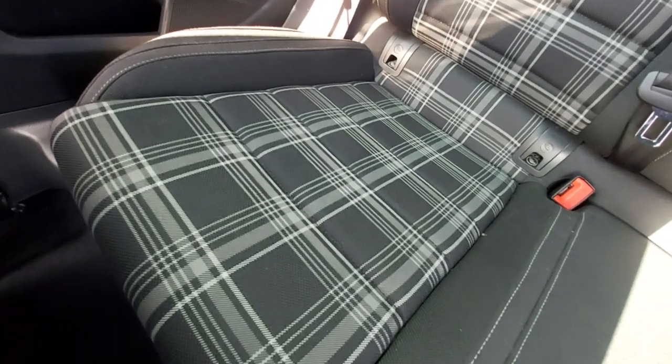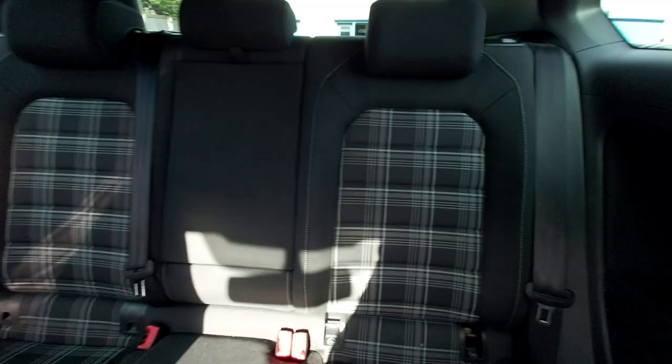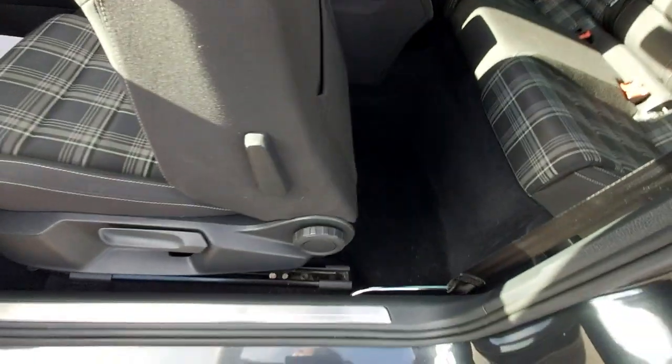Look at the condition of the seats in the back — immaculate, very clean, no cigarette burns, no debris at all. All very clean. Black roof lining of course, some drinks holders there. All the carpets are clean, backs of the seats are clean as well. No marks at all, no scratches on the plastic down here — all immaculate.